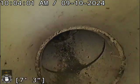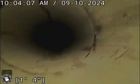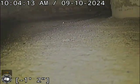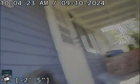Let's start coming up the clean out now. Get this camera cleaned off just a little bit. We have a nice clean out right there by the front door.